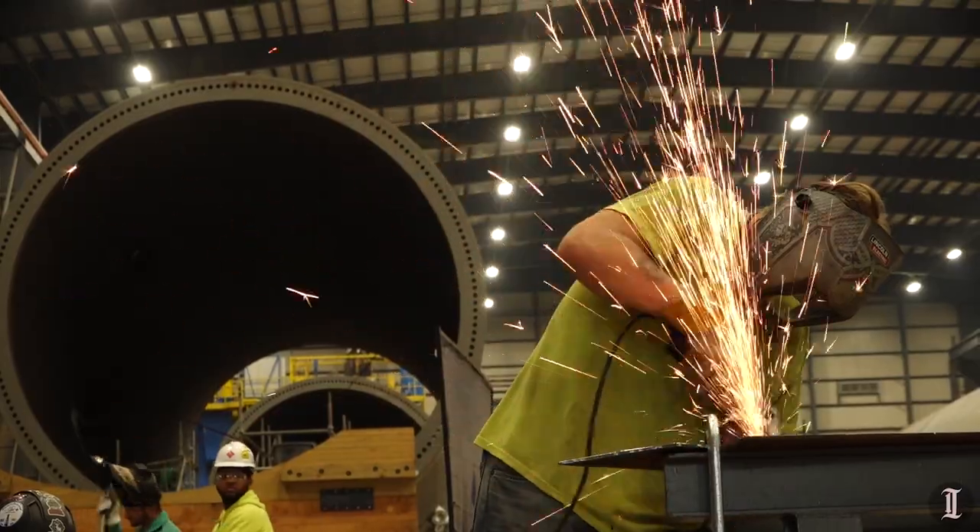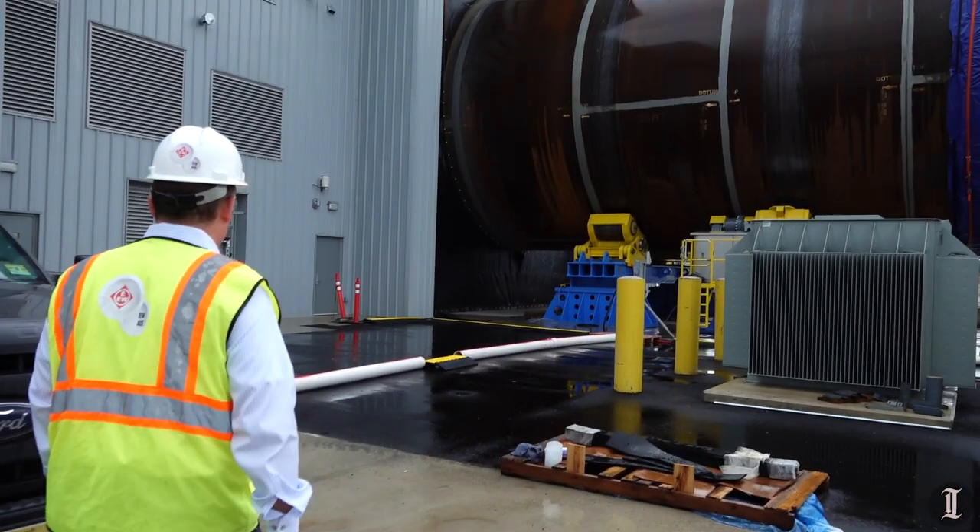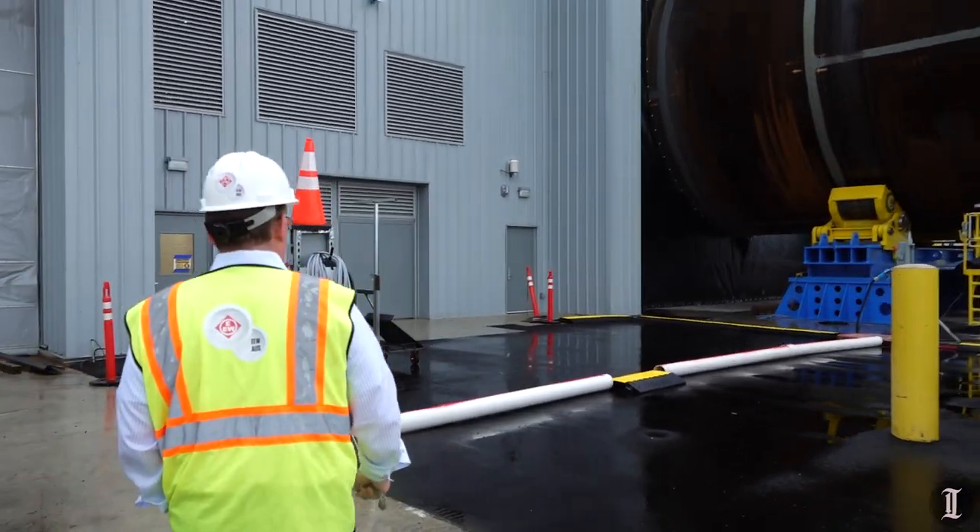From there we take them over for coating, so they get their paint job in the building that's also behind us. They use steel grit that almost looks like sand, and it comes out of a blast hose like a big fire hose.